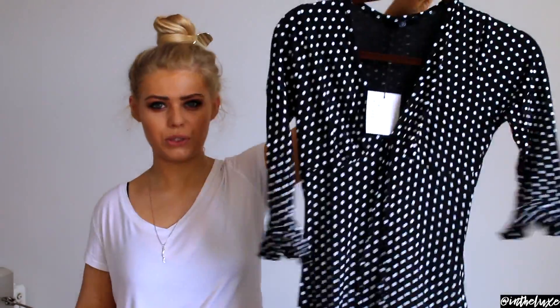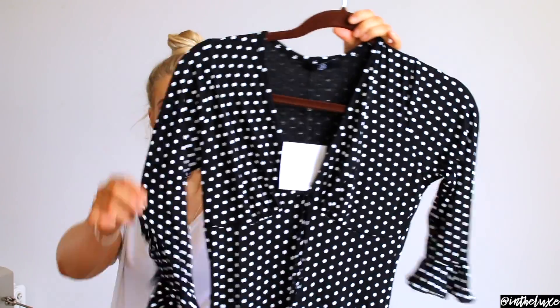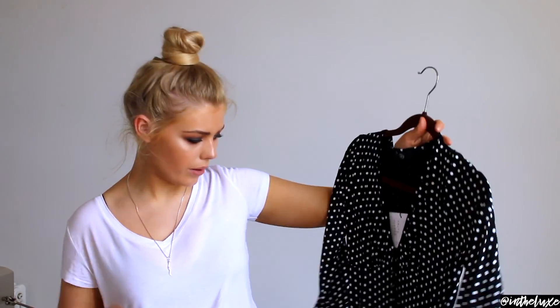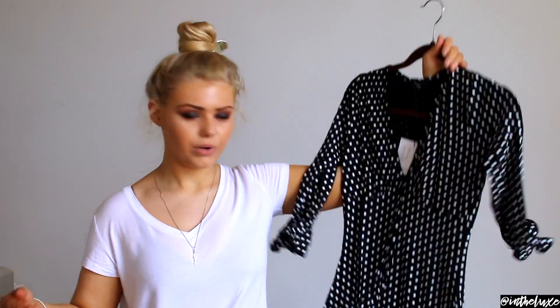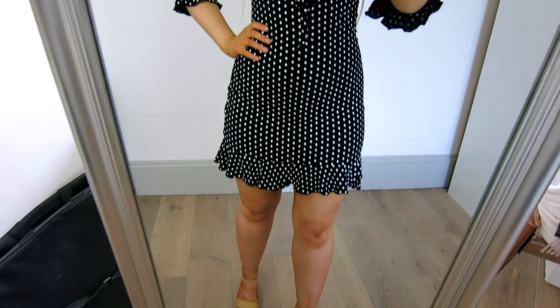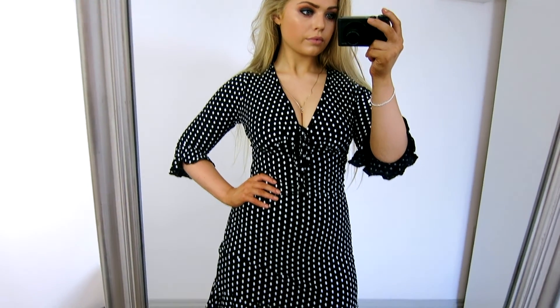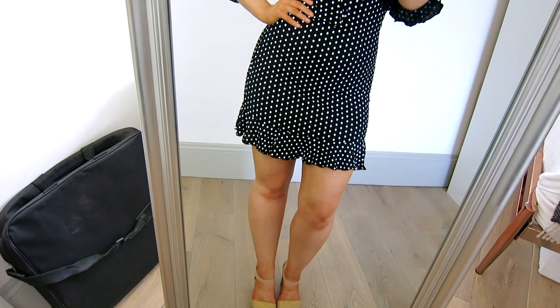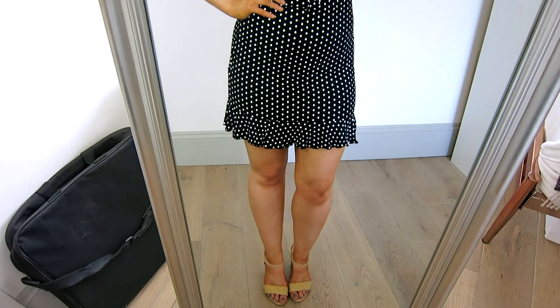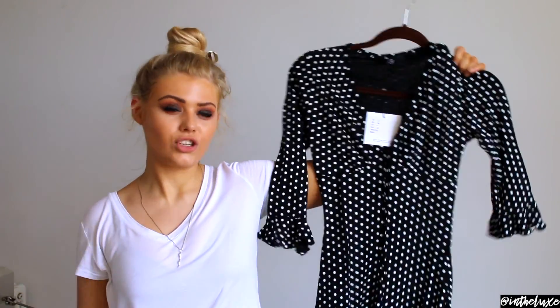Next up is a really cute polka dot dress — black and white with white polka dots. It has a not-too-low V-neck with little ties you can bow at the front, and frills on the arms. Very summery and feminine. It's 95% viscose so not my favourite fabric, but it is nice and stretchy and comfortable. It was size 10 and £15. I think it would look really cute with a red lipstick, hair up in a bun, and some red sandals or wedges.